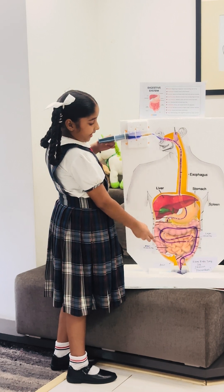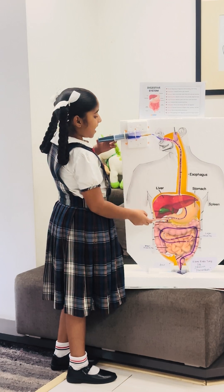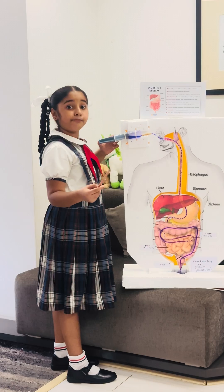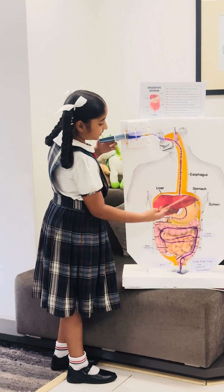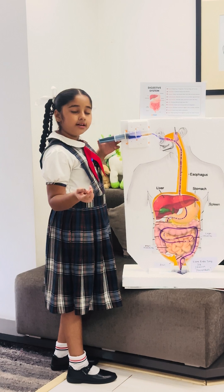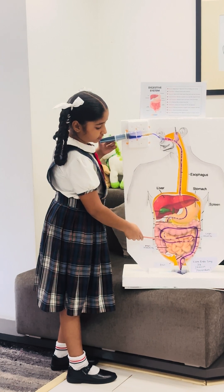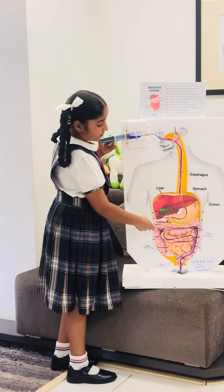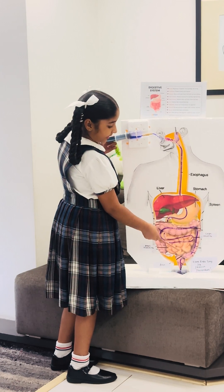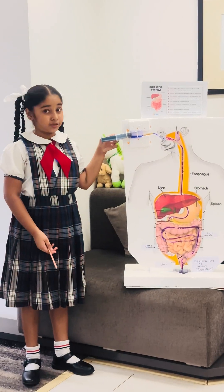It takes juices from the pancreas and liver and gives vitamins and minerals to our blood. The matter which is not absorbed in our body goes to the large intestine. From the large intestine, it goes to the rectum and then the anus, and finally the waste is removed.